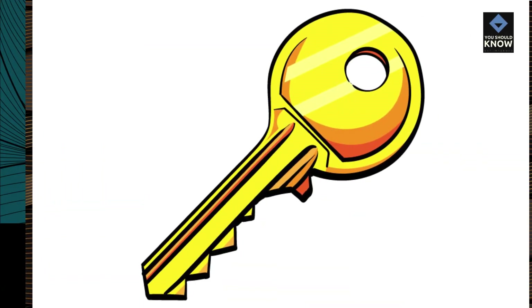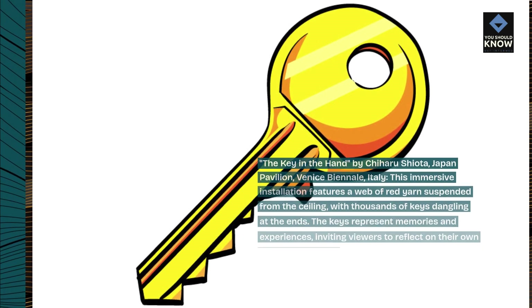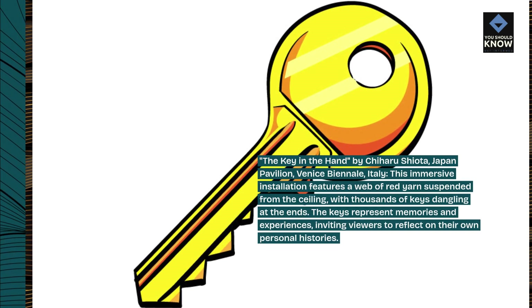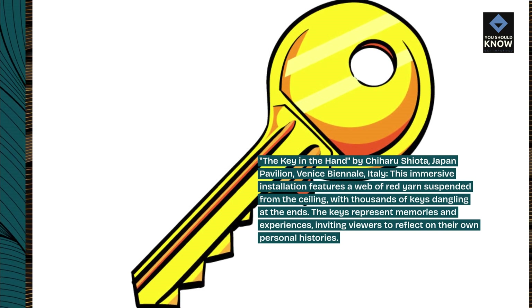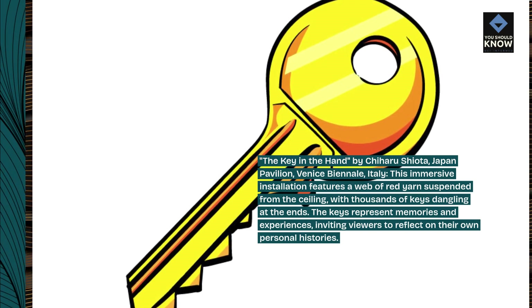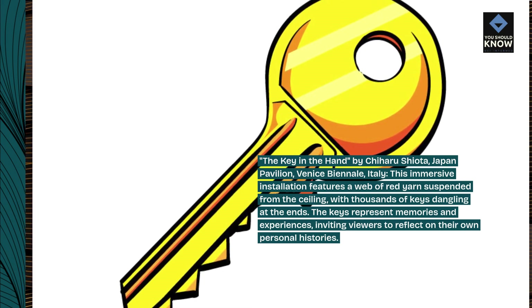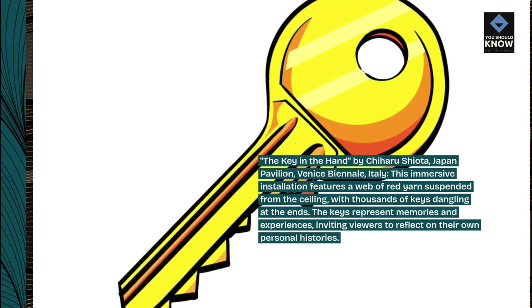The Key in the Hand, by Chiharu Shiota, Japan Pavilion, Venice Biennale, Italy. This immersive installation features a web of red yarn suspended from the ceiling, with thousands of keys dangling at the ends. The keys represent memories and experiences, inviting viewers to reflect on their own personal histories.